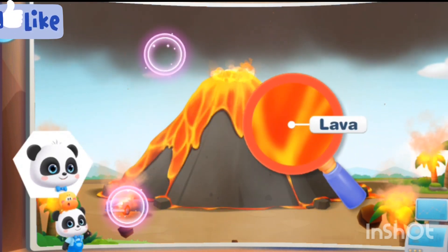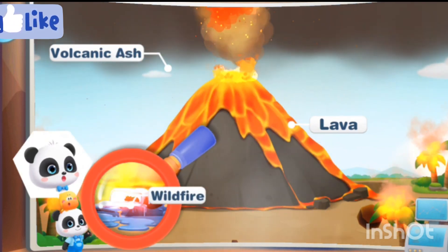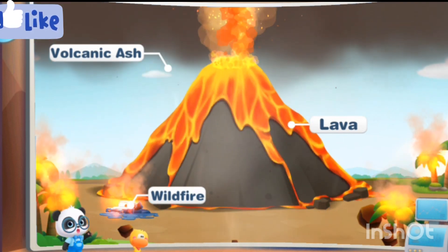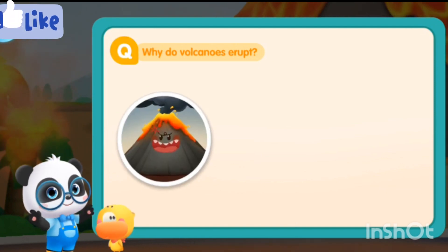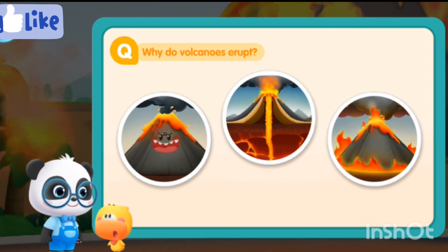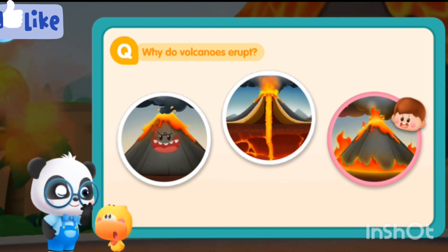Volcanoes spew out a lot of hot magma. The magma rushes out of the Earth's crust, a mountain catches fire and becomes a volcano. Am I right? Let's go to the Earth's interior experience center to find the answer.